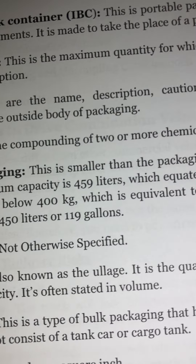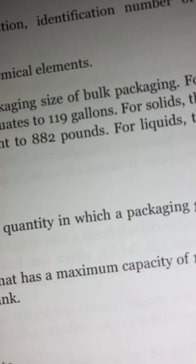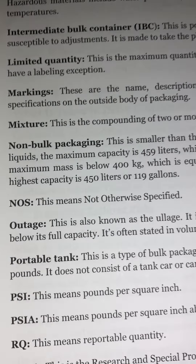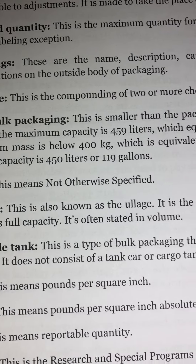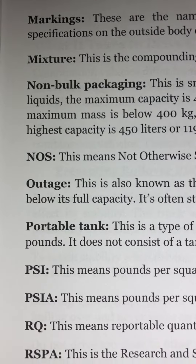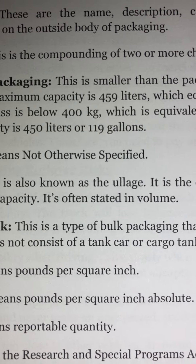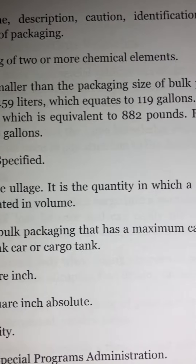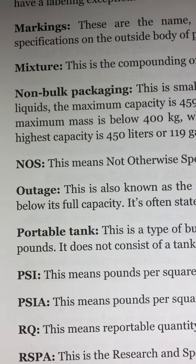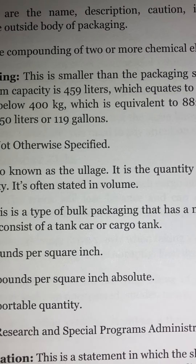Outage: Also known as ullage, this is the quantity by which a packaging falls below its full capacity. It is often stated in volume. Portable tank: This is a type of bulk packaging with a maximum capacity of 1,000 pounds. It does not consist of a tank car or cargo tank.